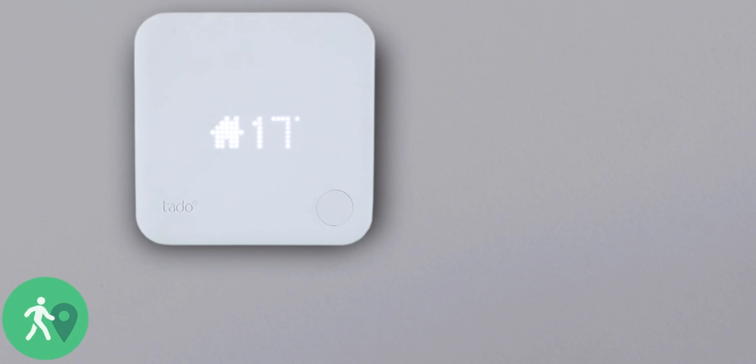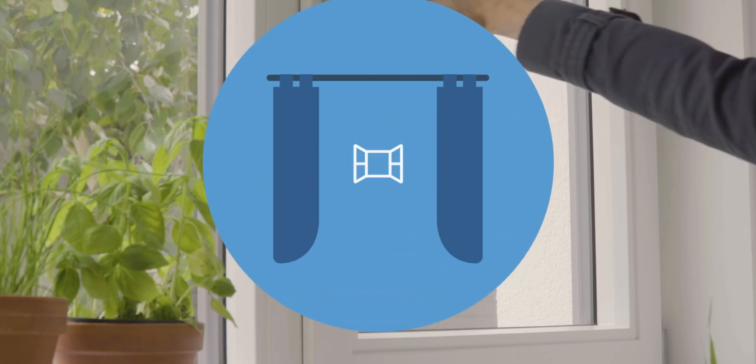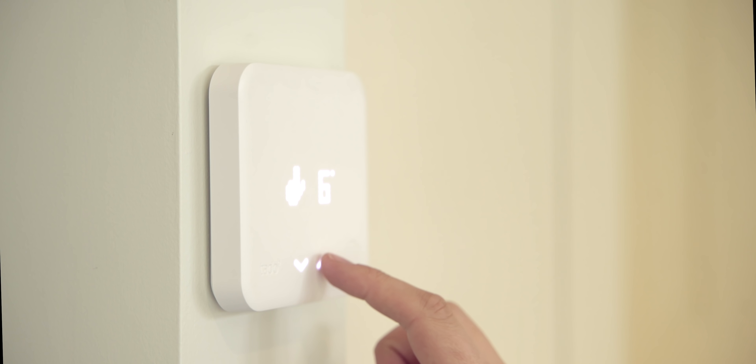The best investment you can make in your house is surely your thermostat. We take them for granted, but they're the brain of your home heating system. And the modern multi-room smart thermostats are something else. So today we're going to talk to Richard from Tardo about theirs.